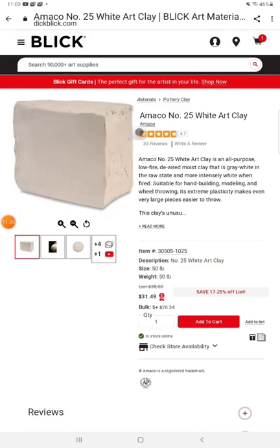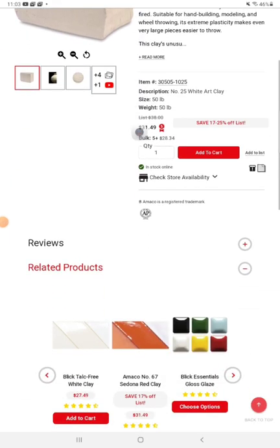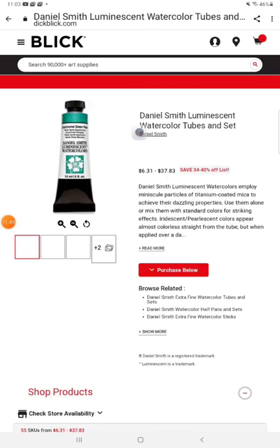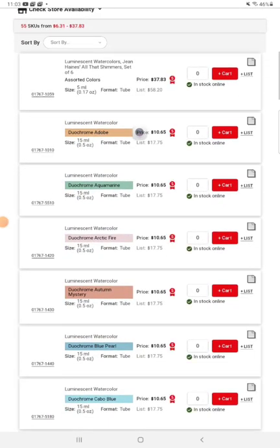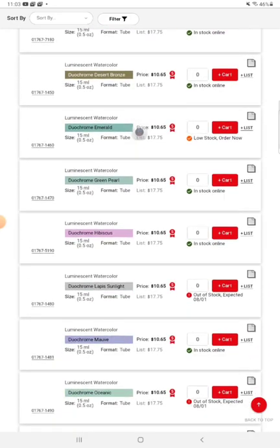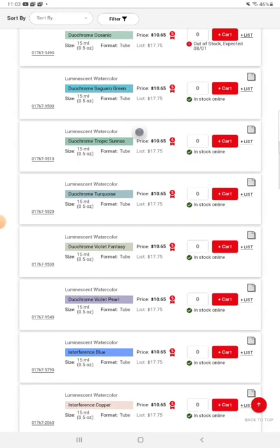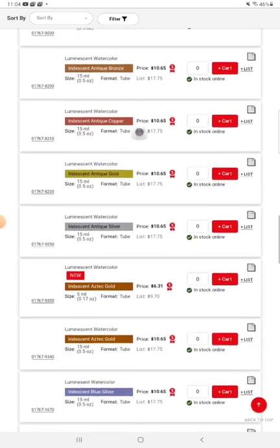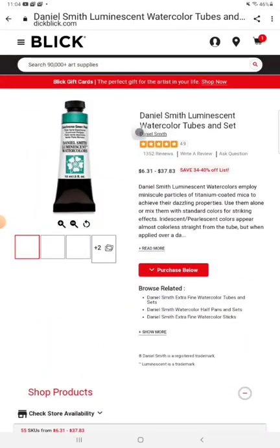Canson XL watercolor pads — that's a really good price, from $6.97 to $23.92. Amaco number 25 white art clay — a big block of it. Daniel Smith luminescent watercolors — look at the gorgeous purples, blues, and greens. I've never seen these before; they're new, at least at Dick Blick. The prices are excellent: $6.31 to $37.83 — that's a pretty good price.